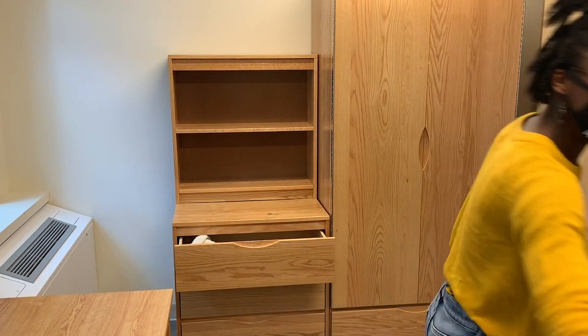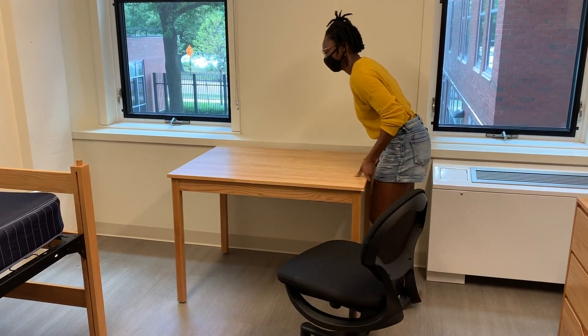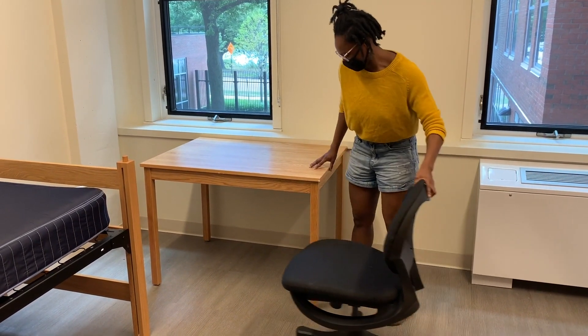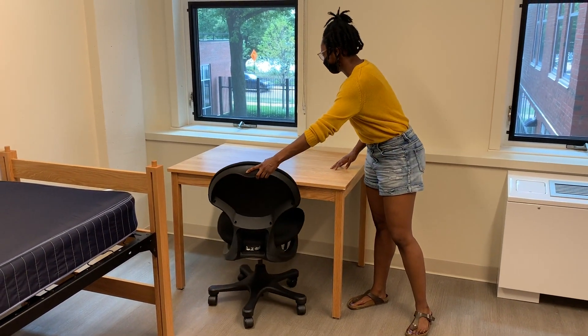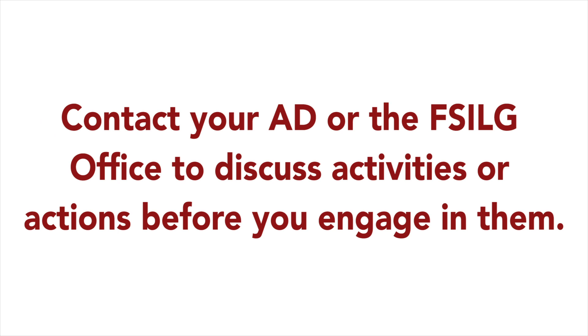MIT requires that all students quarantine for a period as soon as they move into their rooms. We call this period Q Week, and it ends on February 22nd. In-person classes begin on March 1st. This period helps ensure that you and other students in on-campus housing or in one of the FSILG pilot houses do not have the COVID-19 virus. This video will clarify what is inbounds and out of bounds during Q Week. If you have questions, please contact your area director or the FSILG office to discuss activities or actions before you engage in them.